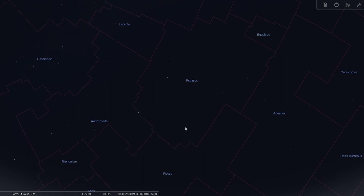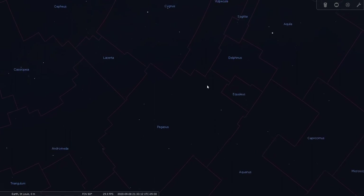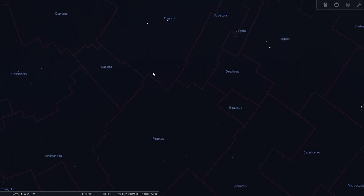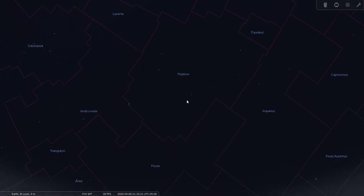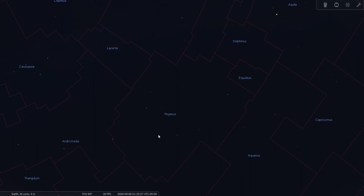Here's the square, and here are the other parts of Pegasus extending outward. It goes all the way until it borders Cygnus and Vulpecula on one side, and Andromeda and Pisces on the other. So Pegasus is one of the largest areas of sky.